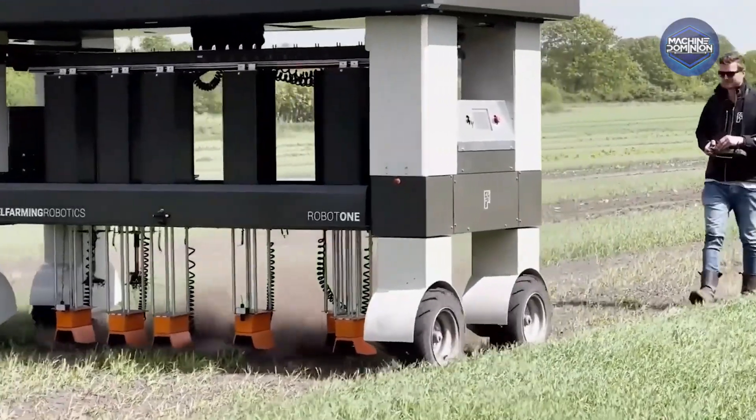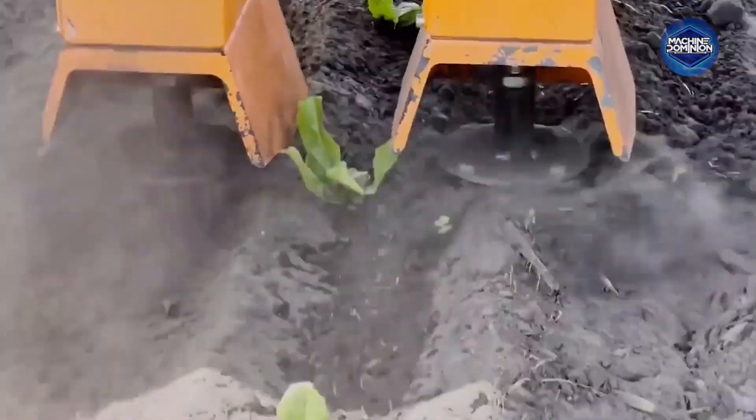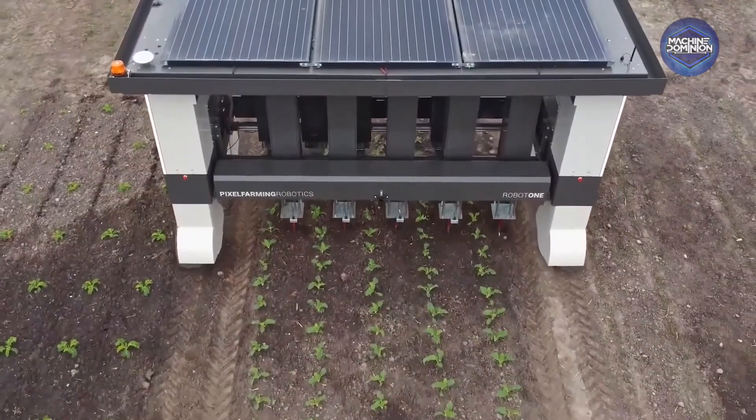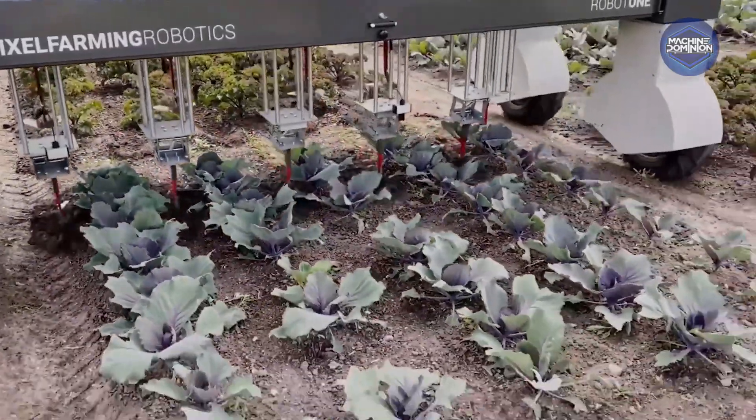This multi-purpose electric robot combines solar charging, adjustable track width, and modular tooling to tackle weeds with both mechanical arms and carbon dioxide. Its onboard GPS, 3D cameras, and AI allow millimeter-accurate movements.